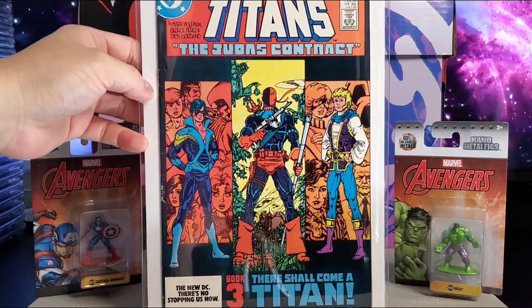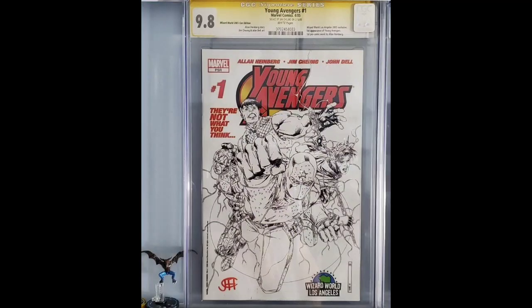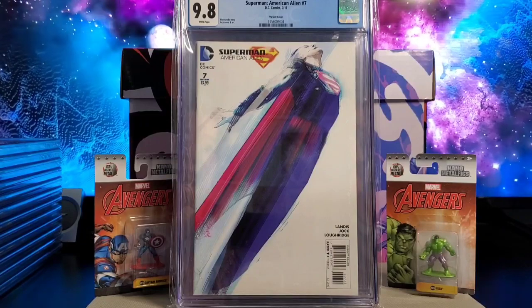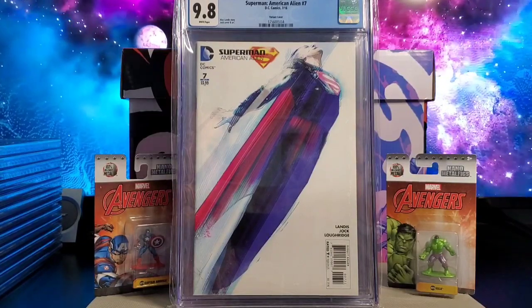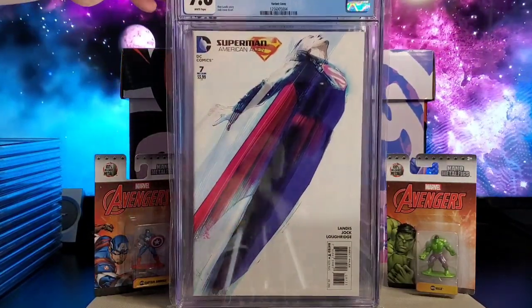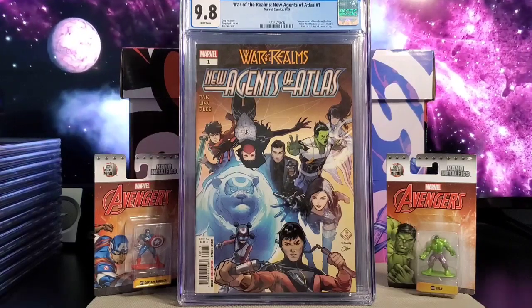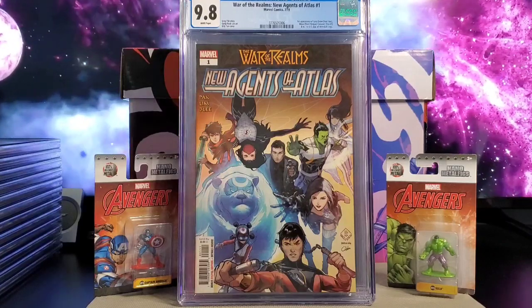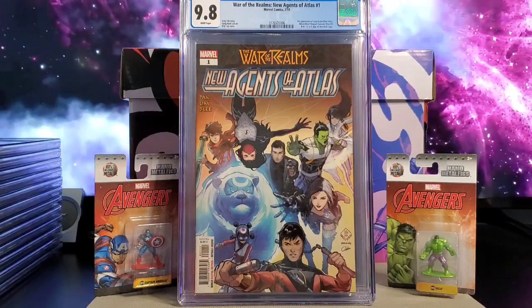On to my CGC slabs. This is on my wall — Young Avengers issue number one, the Wizard World LA edition, signed by Jim Cheung. Superman: American Alien issue number seven, this is the shot cover. Next you got War of the Realms: New Agents of Atlas issue number one — got a lot of first appearances on this one.